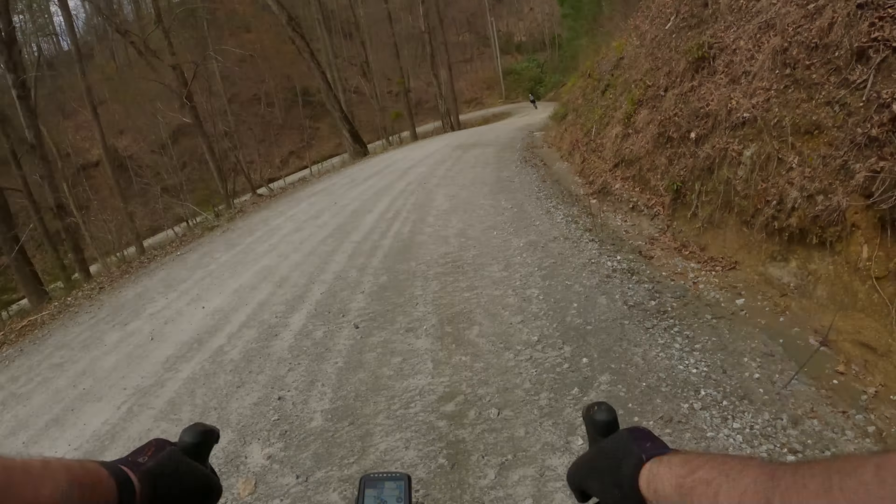Time to go back home. Back down Brown Mountain Beach Road, back to the car we came in. We got a little taste of Wilson's Creek — it was steep, but it was well worth it.